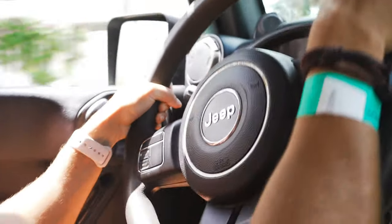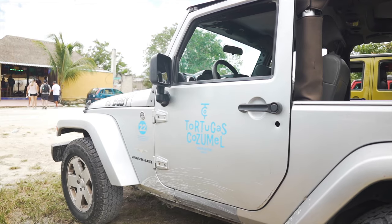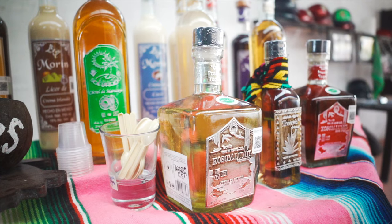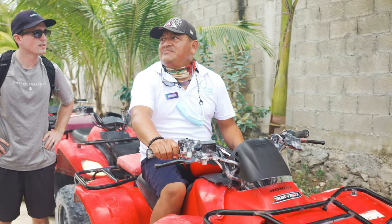On our combo jeep tour, the next thing we did was take a small tour through the city to pick up the ATVs. You can drive the jeep yourself or have them drive, but it's much cooler if you drive — plus it's awesome Instagram content. Once we made it to our destination, we headed to the tequila tasting spot. You get a short safety briefing and a tutorial on how to use the ATVs, and after that you're all set.